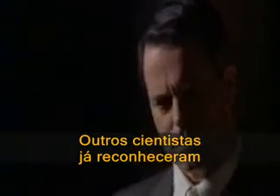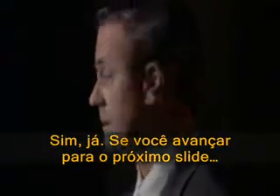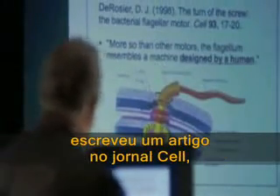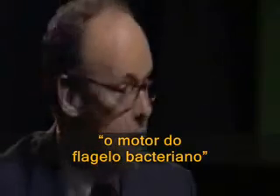Have other scientists acknowledged these design features of the flagellum? Yes, they have. In 1998, a man named David DeRosier wrote an article in the journal Cell, which is a very prestigious scientific journal, entitled 'The Turn of the Screw: the Bacterial Flagellar Motor.'